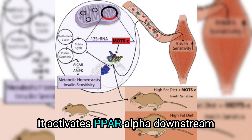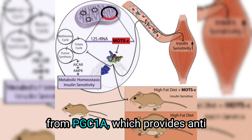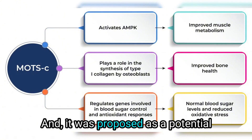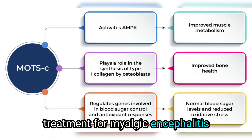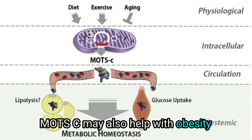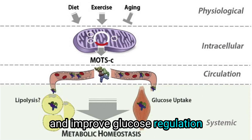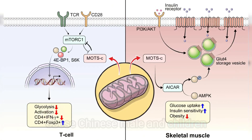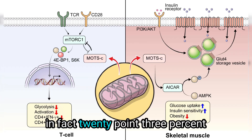MOTC activates PPAR-alpha downstream from PGC1-alpha, which provides anti-inflammatory effects, improves lipid profiles, and cardioprotection. It was also proposed as a potential treatment for myalgic encephalomyelitis or chronic fatigue syndrome. MOTC may help with obesity and improve glucose regulation and diabetes. Obese Chinese male children and adolescents were found to have significantly lower MOTC levels — in fact, 20.3% lower.